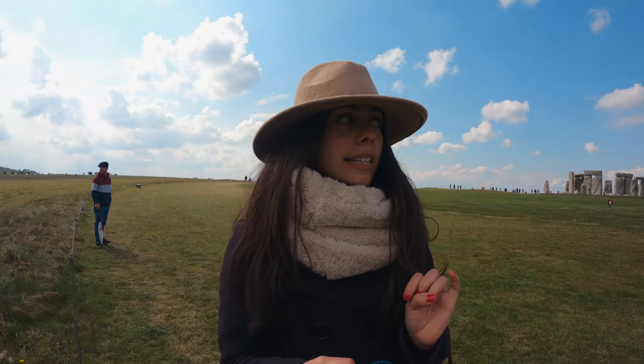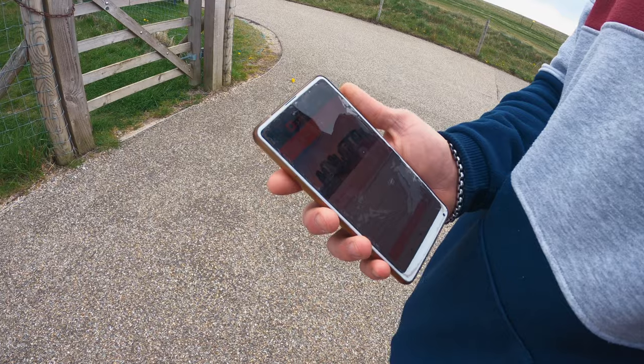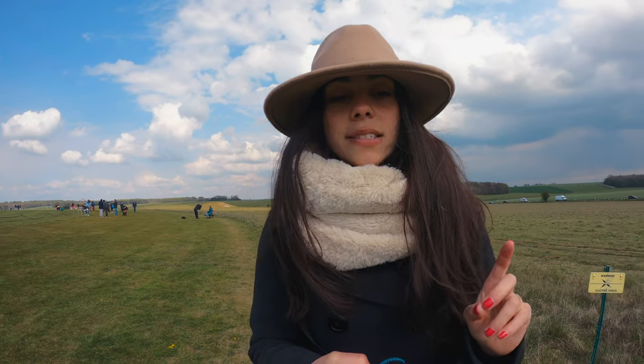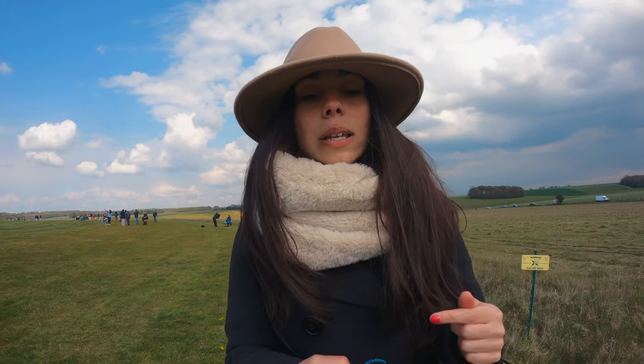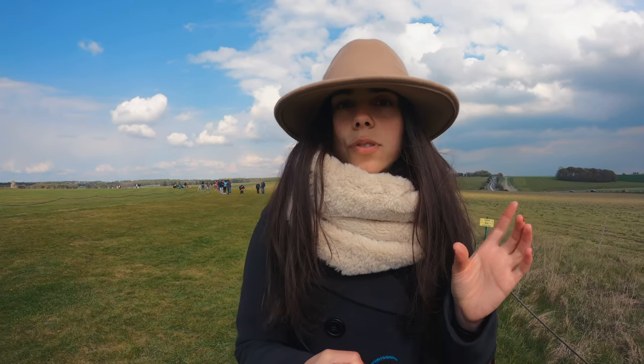Now we are walking around the Stonehenge circle. One thing you should know is that you can download a free audio guide app. Once you get to the site you download the guide and it has numbered markers, so you know when to click on them and listen to the information.